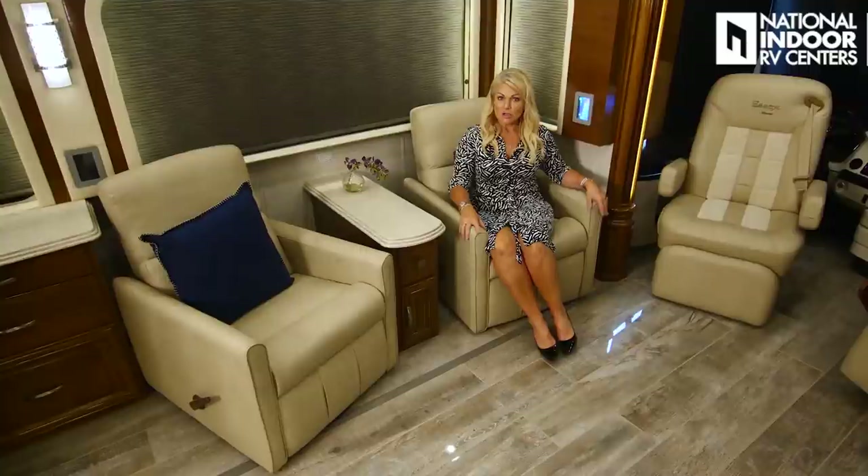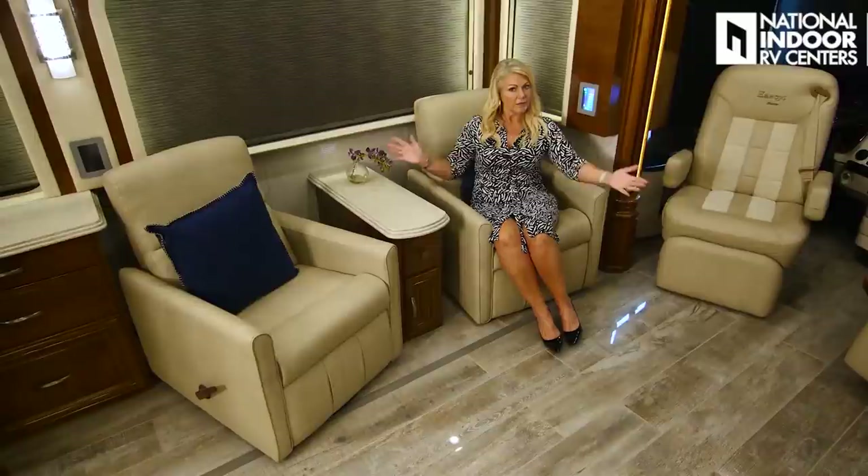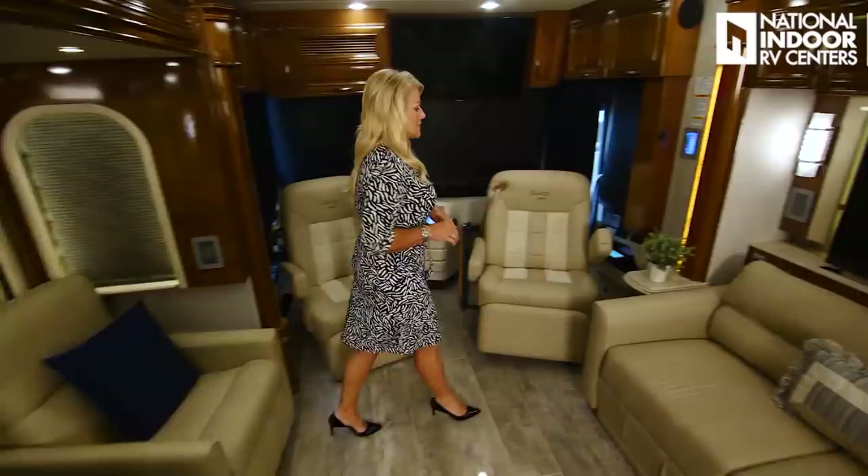A couple more things about the recliners: they are not attached to the floor, so you can scoot them out if someone taller wants to recline further, or turn them to the side. When you bring in the slides it gives you a little more space. Some people prefer recliners, others prefer theater seating or a sofa — the great thing about Newmar is that you get to choose. The windows are also bigger for 2021, more like the size of the King Air windows. Some people need more overhead storage, so you can option in overhead cabinets, but we wanted to keep the beautiful views.